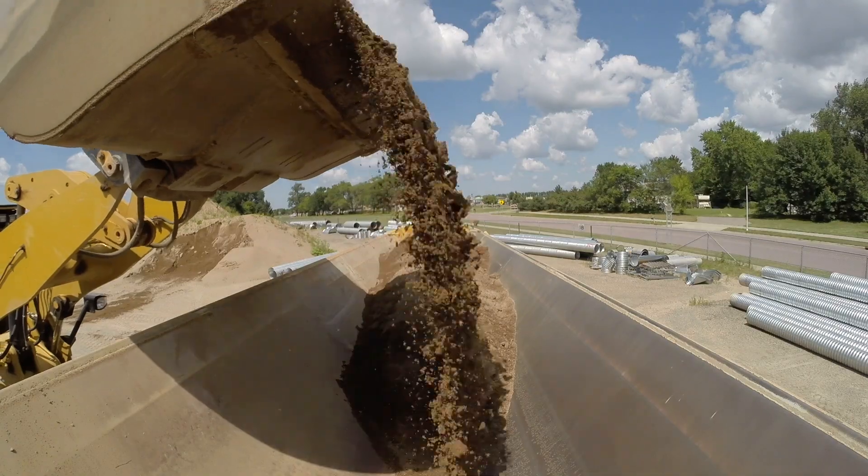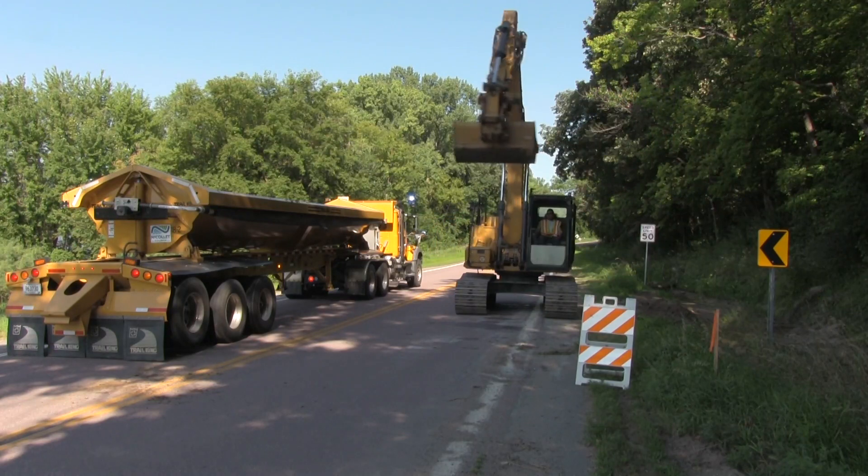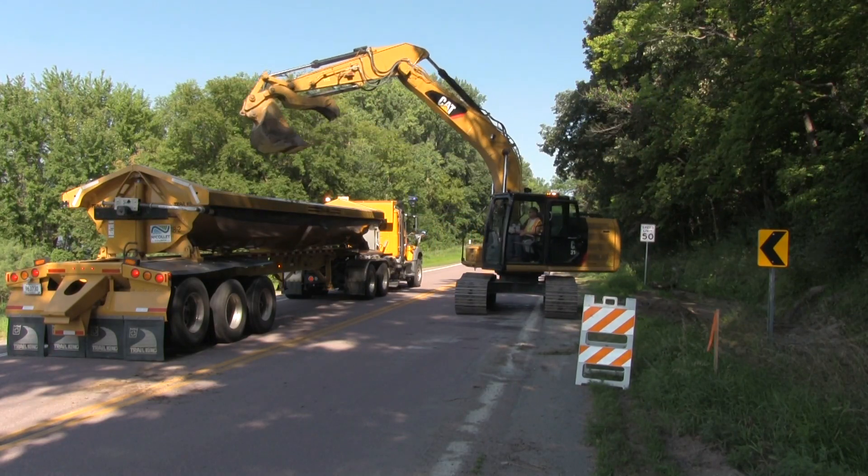We've used it for demolition work, we've used it for ditch cleaning, we've used it for hauling gravel, also for hauling chip seal and hauling sand.